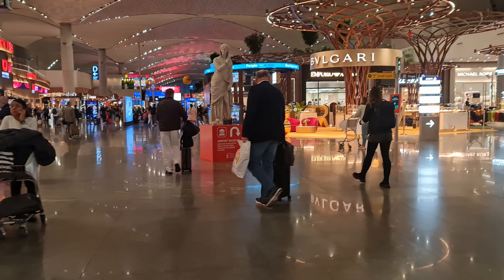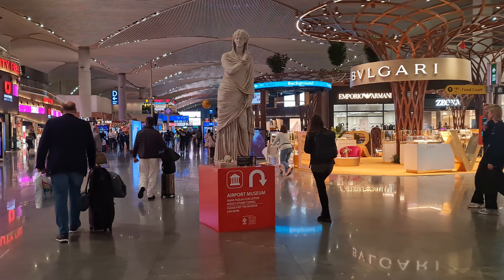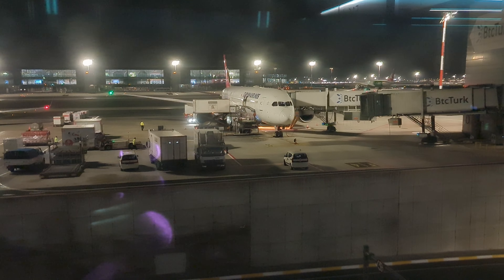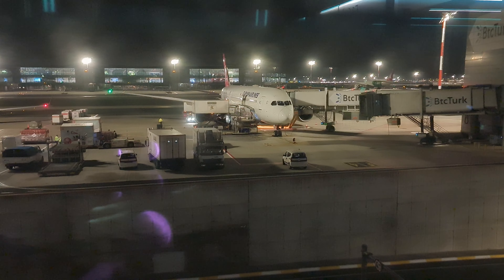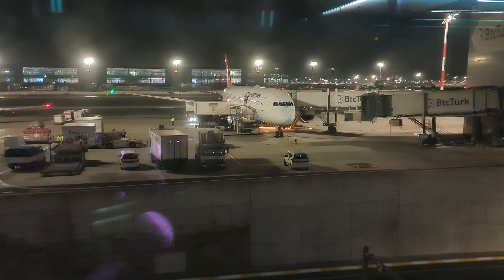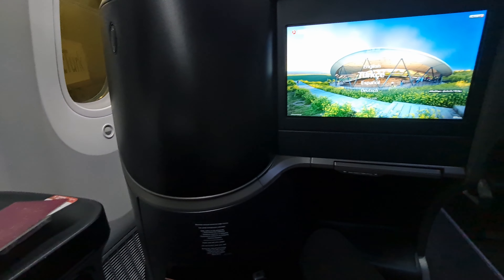Time went pretty quickly after we'd eaten, slept and showered and it was already time to make our way to our gate, which is about a 15 to 20 minute walk away — something that could potentially catch you out, so you do have to allow for that. Our Boeing 787-9 Dreamliner was already waiting for us and we went straight through without waiting.